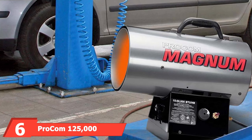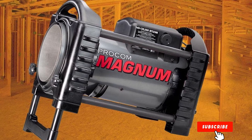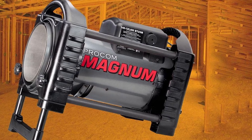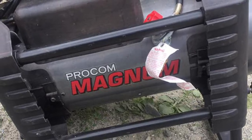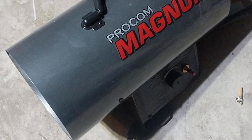The number six position is dominated by the ProCom 125,000 BTU Forced Air Heater. This impressive unit can safely and efficiently heat up to 3,000 square feet. If you have a large garage with multiple bays, this heater can warm the whole space. You'll notice immediately that this unit is significantly quieter than other propane heaters, and it requires no warm-up time — it begins heating your space as soon as it's lit.